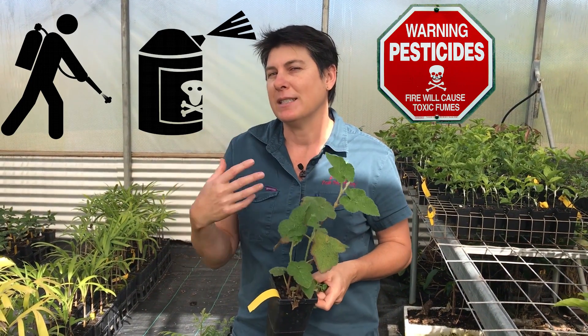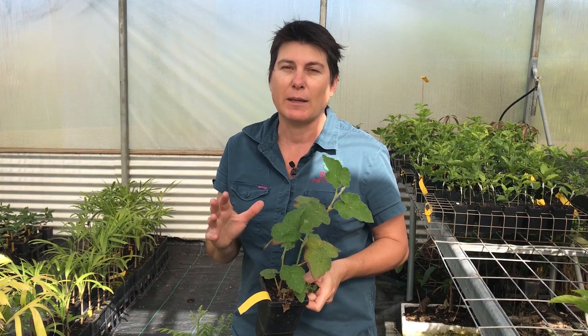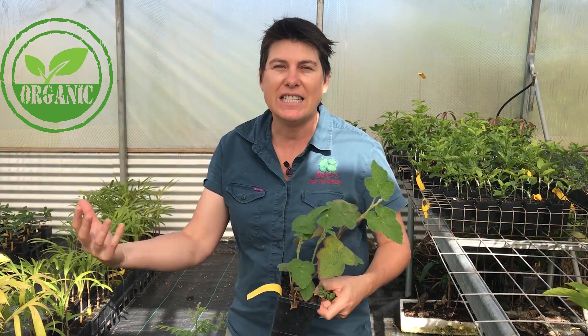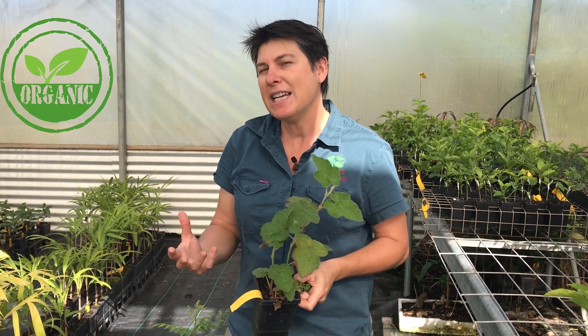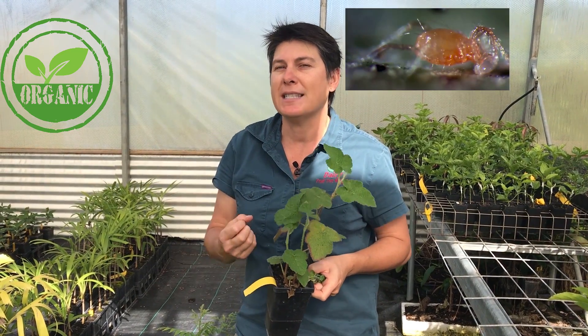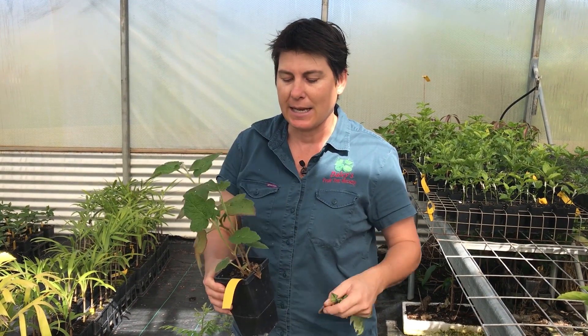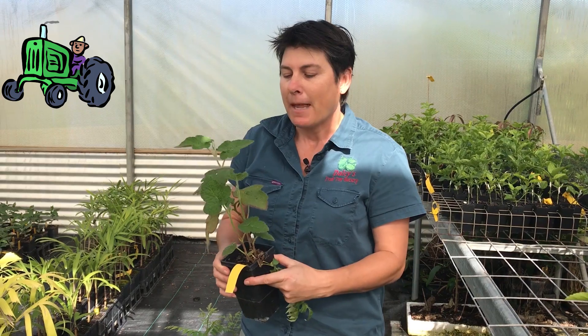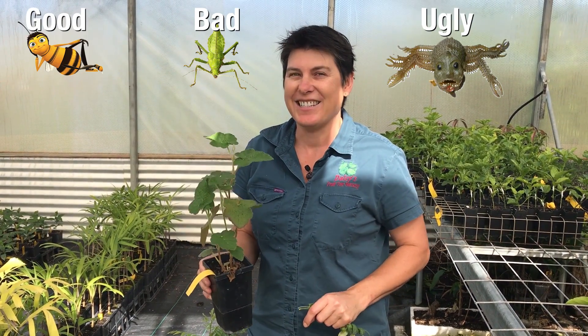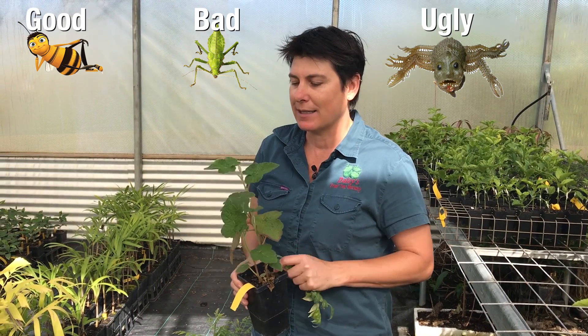In order to do that we need to look at alternative ways of controlling pests and diseases — a more organic approach, an approach that integrates things into our environment. So in doing so we actually incorporate some of the pests into our growing procedures and farming practices. What we're going to talk about today is the good, the bad and the ugly — the good bugs and the bad bugs.